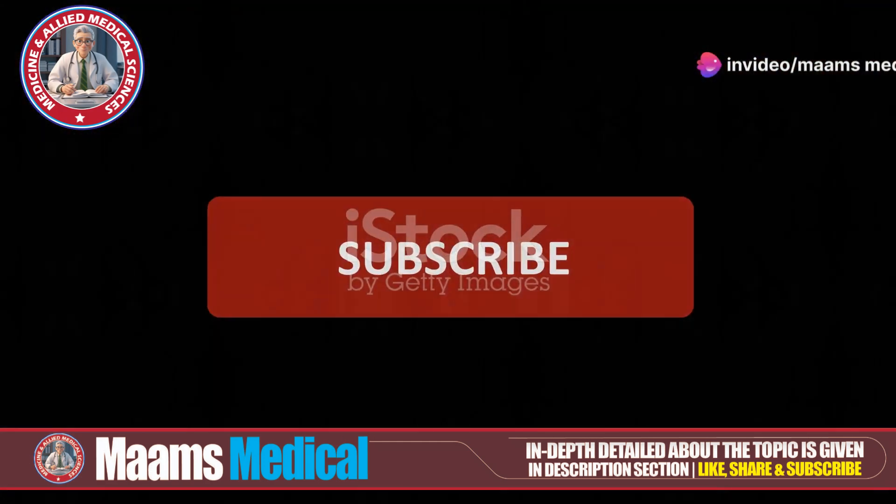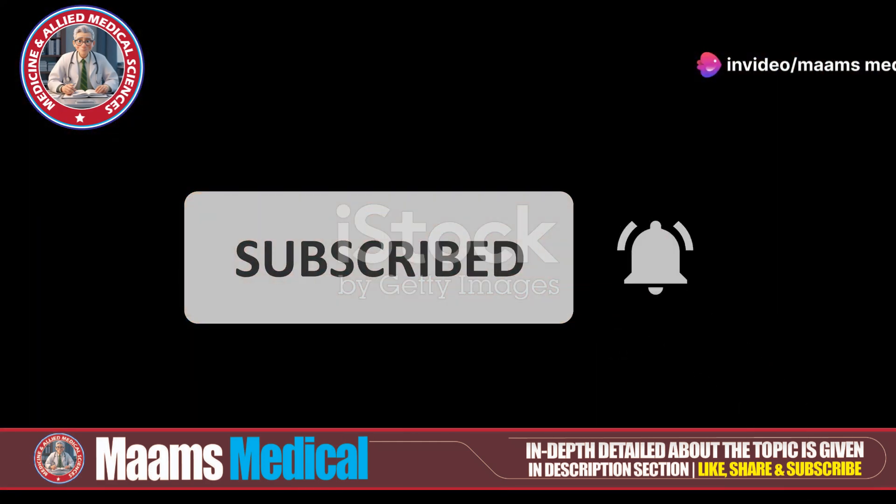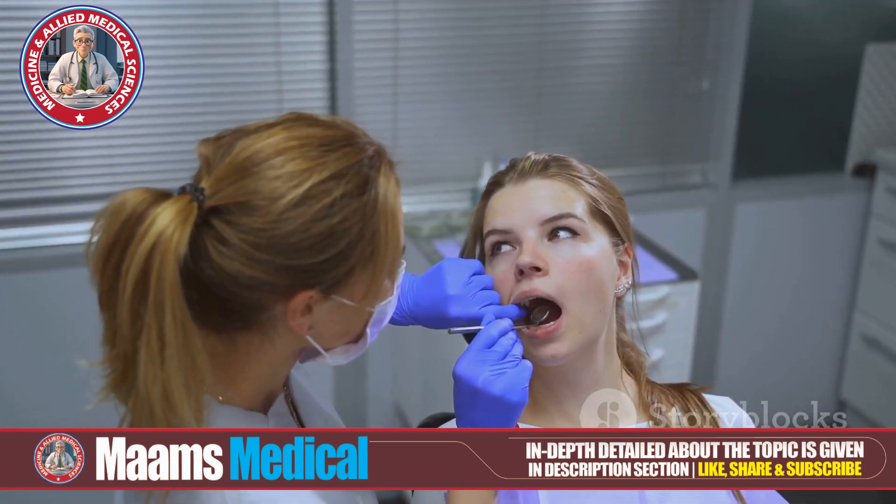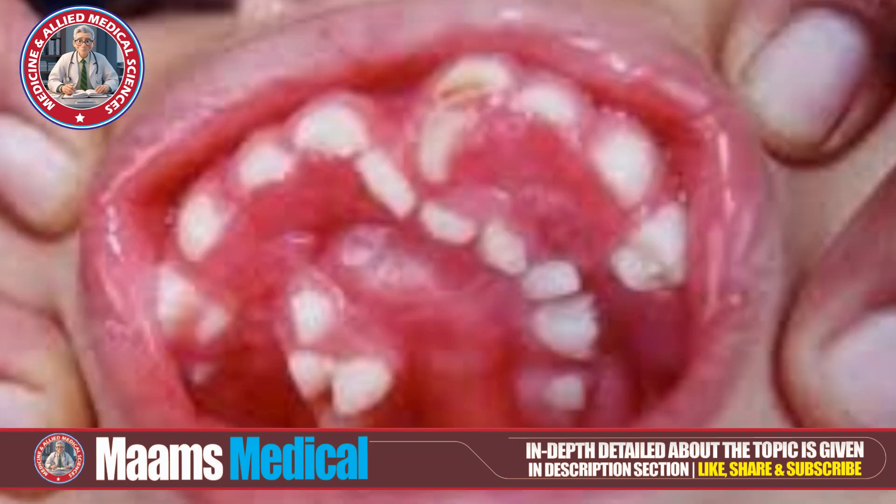Welcome to MAMS Medical. If you're new here, don't forget to like, share, subscribe, and hit the bell icon for the latest updates from MAMS Medical. Today, I'm diving into the fascinating world of... Ever wondered why some people have extra teeth? Stick around as we explore the causes, types, symptoms, and treatment options for this condition.